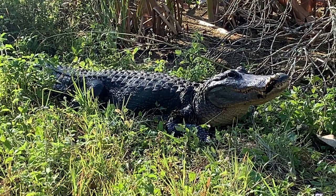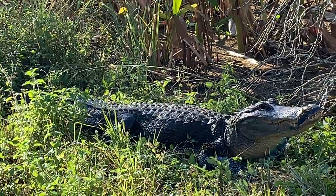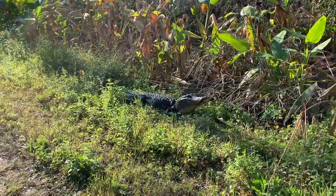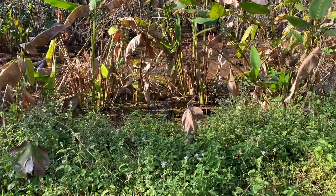Wow, check out those teeth. He's having a good old time just catching some rays, sunning himself. And he's on the trail.